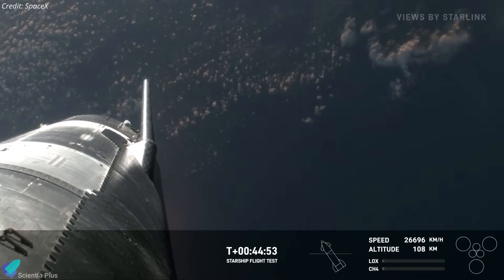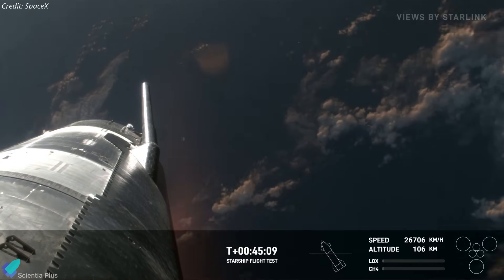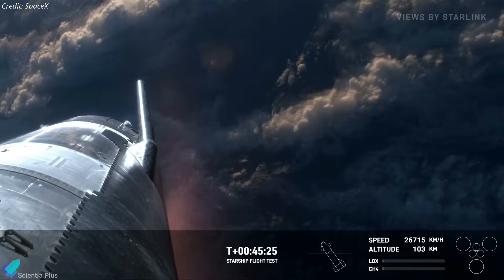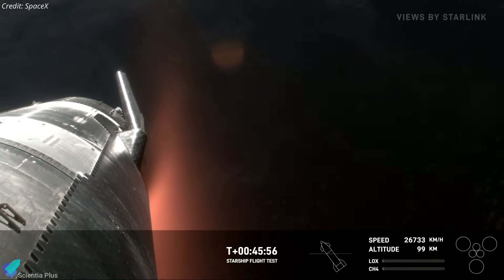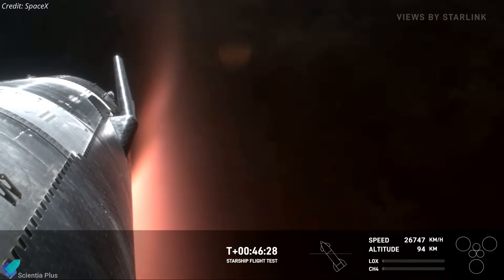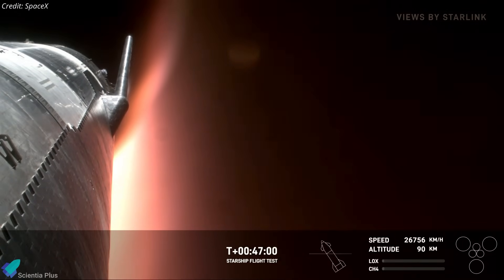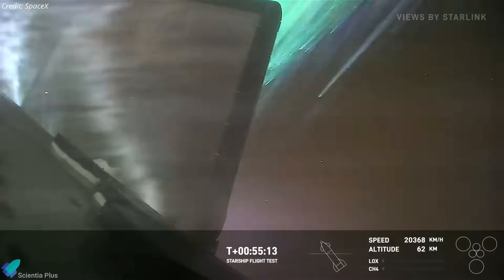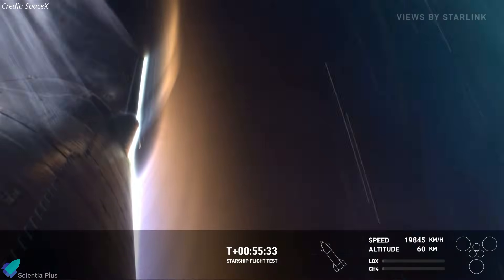Nearly 45 minutes into the flight, Ship 29 began reentering Earth's upper atmosphere. The ship maintained its stability and attitude, avoiding the tumbling that plagued Ship 28 during Flight 3. As the ship gradually descended into the atmosphere, plasma started to envelop it due to the intense heat generated by air friction. The cameras mounted on the exterior provided dramatic visuals of the reentry relayed through Starlink satellites.